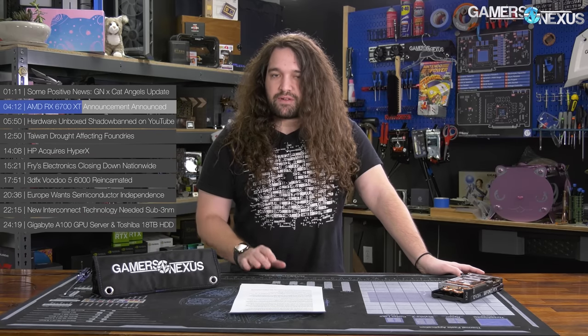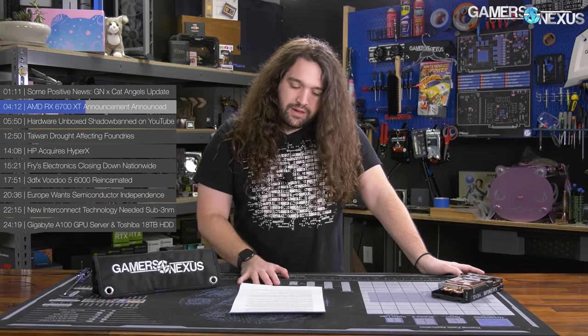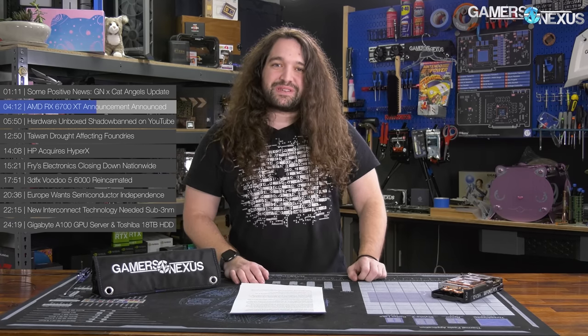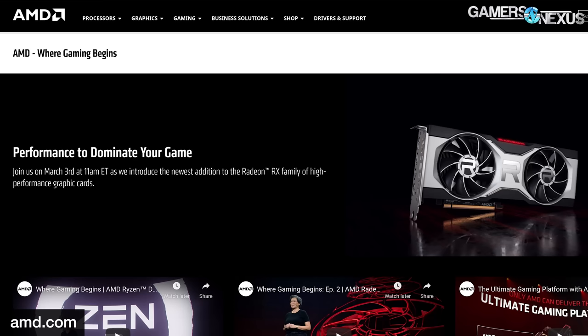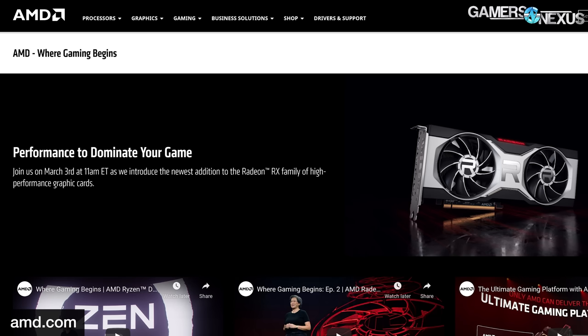To recap: the 6900 XT is $1,000, the 6800 XT MSRP is $700, and the 6800 non-XT is about $580. Of course, the prices are all made up and don't matter — just like every other GPU and CPU, the products aren't really there to be found. That's the plan for the 6700 XT. It's supposed to be revealed at 11 a.m. Eastern time on March 3rd, and the launch will be at a later date.